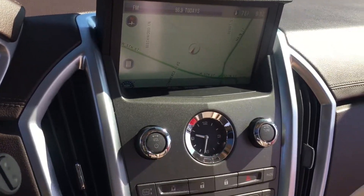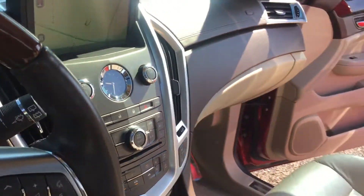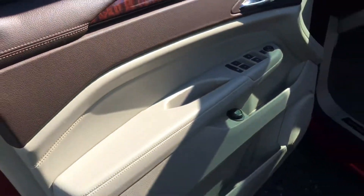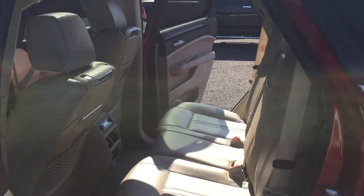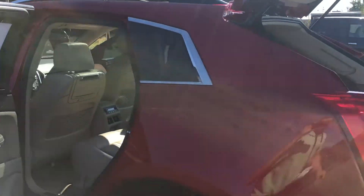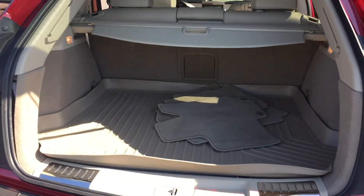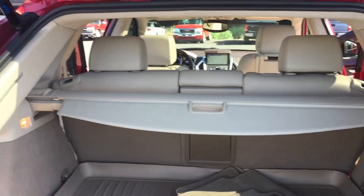It does have navigation. It also has a big sunroof in it. Power rear liftgate. Now this model is equipped with a 3.6 liter V6 motor, so you're going to get a good balance of performance and gas mileage. It even has the cargo liner back here with the cargo shade cover.